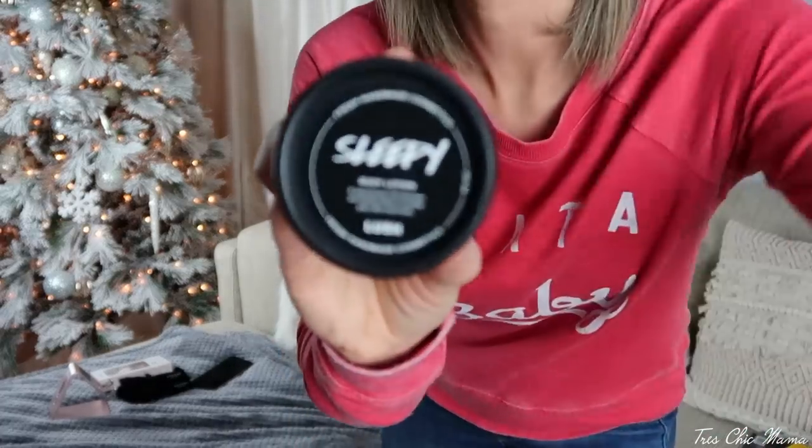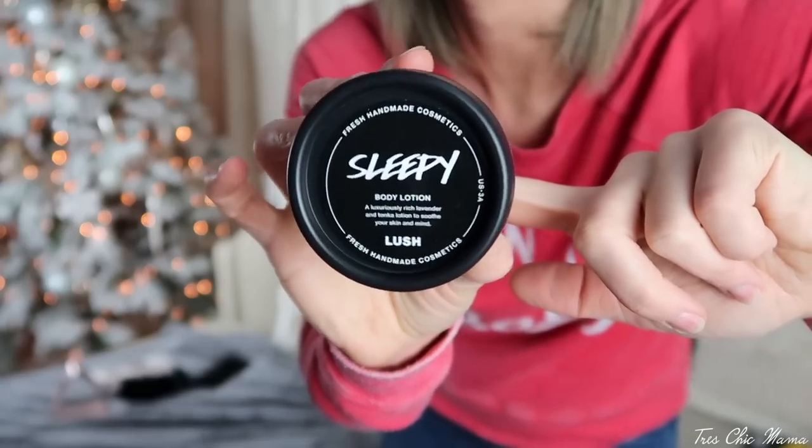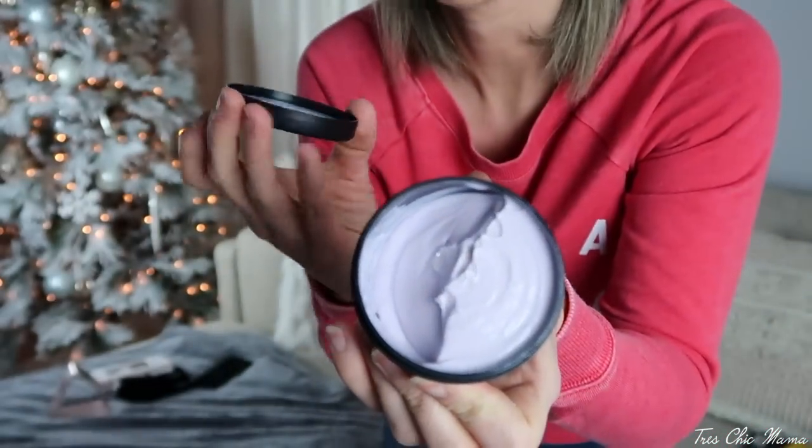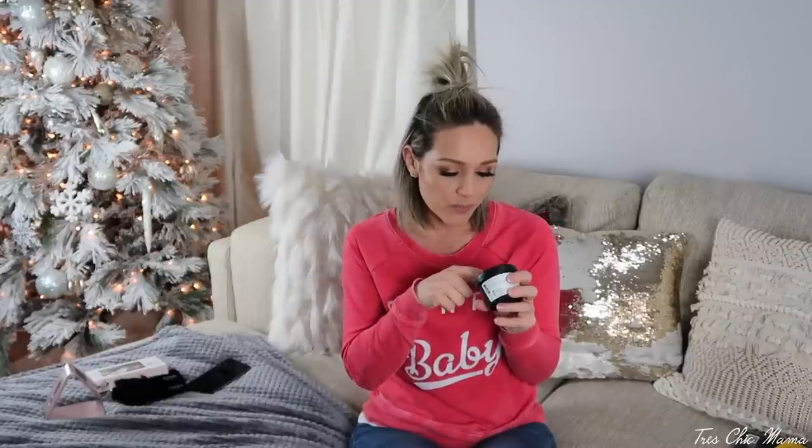Under $10 is this Sleepy Lotion by Lush. I got this last year for Christmas and there's no turning back. You can get a smaller size for $10 or a larger size — both are under $25. It's so thick, soothing, and purple with a little iridescence. It's insanely moisturizing, and every time I use it I sleep like a rock — deep and hard. It's a rich lavender and Tonka lotion. If you like lavender or the person has a hard time sleeping, this is amazing.